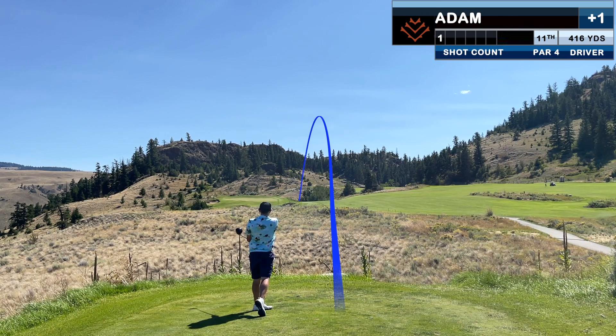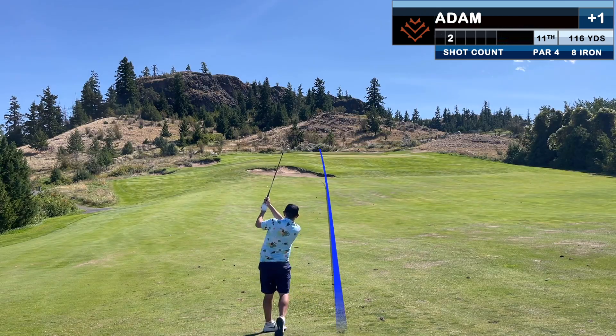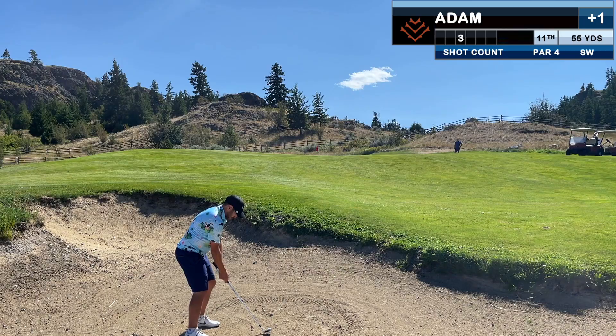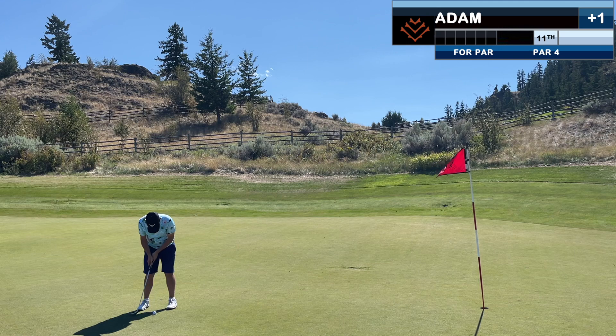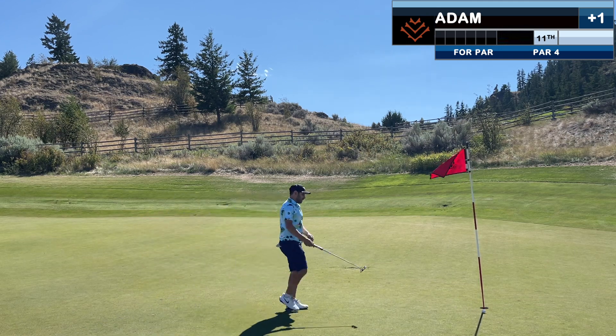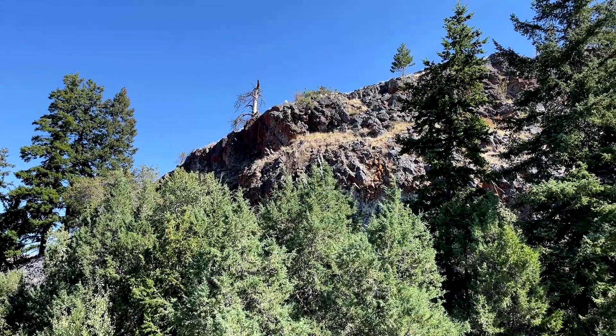That one was hit really, really solid — but I follow it with what might be my worst iron shot of the day, with more lousy ones still to come if I'm honest. A good bunker shot almost tidies things up, but I settle for bogey.